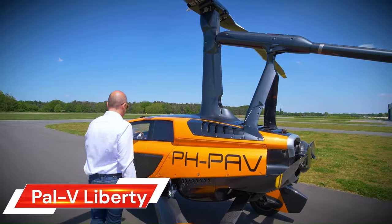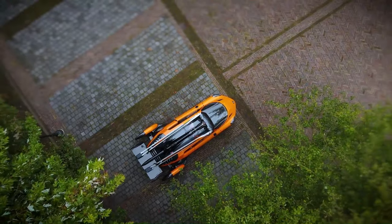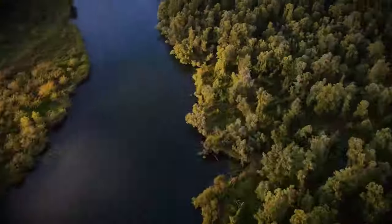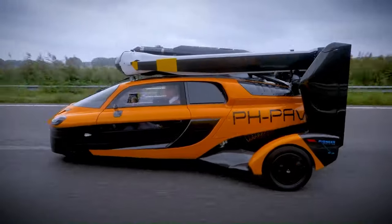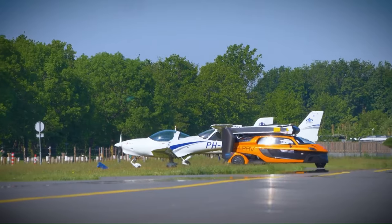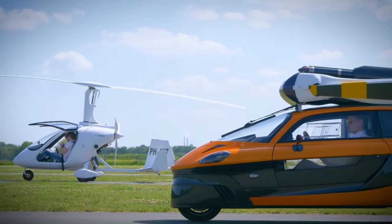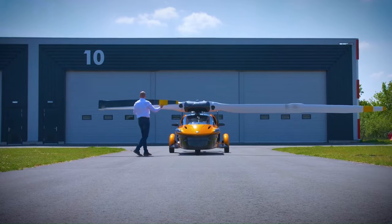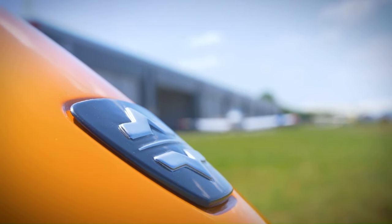The Powvi Liberty is described as the world's first flying car, seamlessly combining the thrill of driving with the freedom of flying. Imagine cruising down the highway or through picturesque countryside and then effortlessly transforming your vehicle into an aircraft to soar through the skies. The Liberty enables users to drive to one of the world's 40,000-plus airstrips, convert the vehicle in minutes, and take off to wherever they desire.